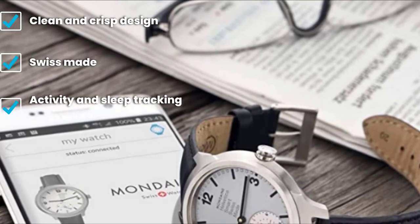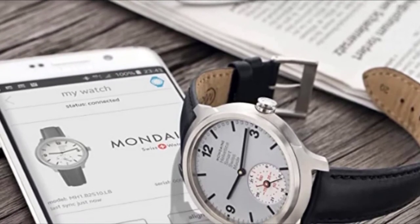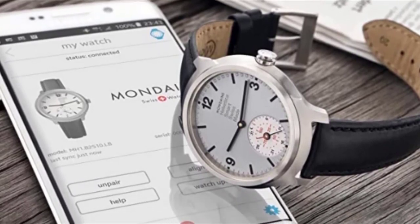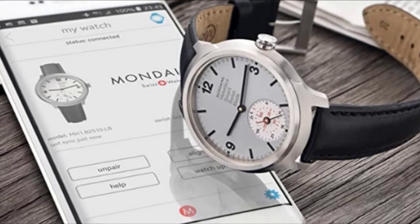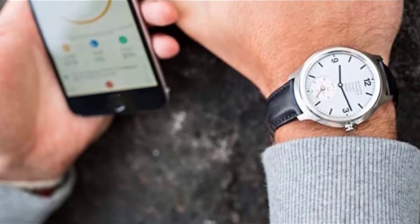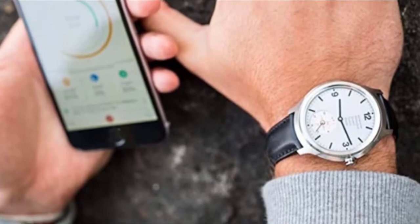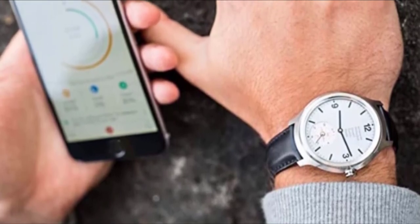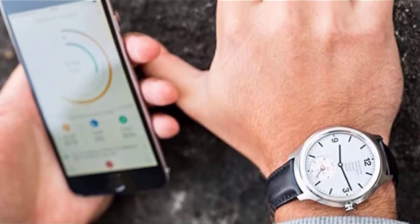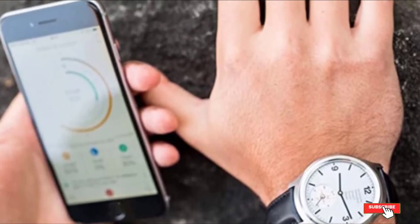Compatible with iOS and Android, the watch's smart features include activity and sleep tracking, with data sent to a companion smartphone app. A second dial on the watch face shows how much of your daily step goal you have completed. The Mondaine uses the same MMT smartphone app as hybrid watches by Alpina and Frédérique Constant, offering detailed sleep data, calorie estimates, and advice from a virtual coach — a nice set of extra features for buyers of traditional Swiss watches wanting to dip their toes in.